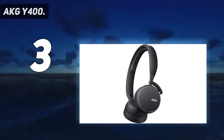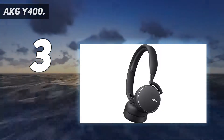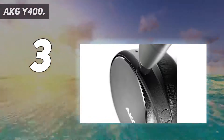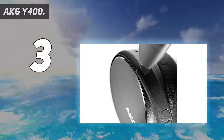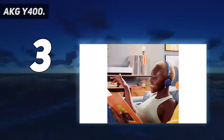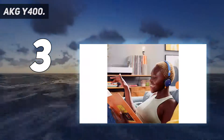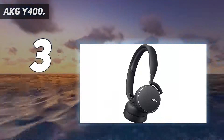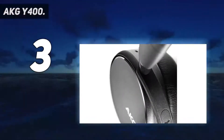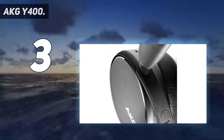At number 3: the AKG Y400. The 2021 What Hi-Fi Award-winning Y400 are slightly smaller than the excellent Y500, but aside from that, they're reassuringly familiar. The build is durable and the wearer detection feature, which pauses playback when you remove the headphones from your ears, has been improved. AKG's Ambient Aware feature is another welcome addition, dialing back the volume level when you want to hear what's going on around you.